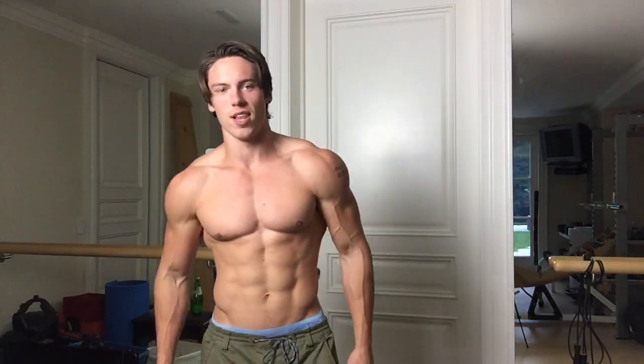You'll see the shoulders really start to pop out here. I ate like eight slices of pizza last night, so I'm a bit bloated.